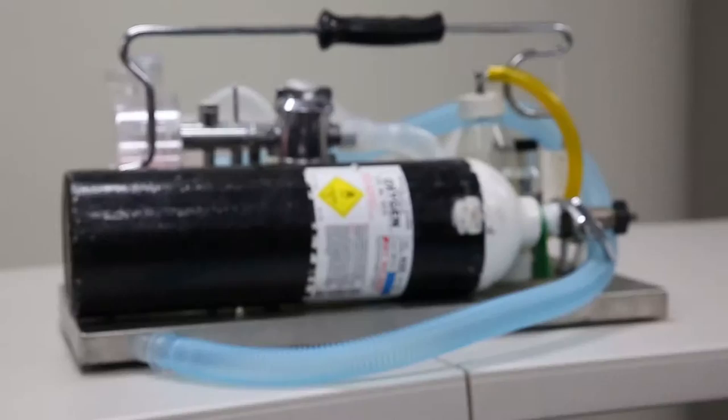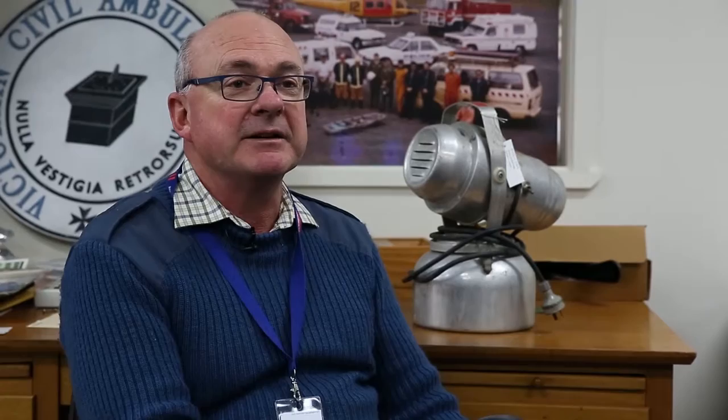The resuscitation equipment is incredibly interesting. Just the sheer weight of some of that old equipment is extraordinary and the crudeness of it as well. We've got another item called the Thumper and it was an automated CPR machine that used compressed air to pound the chest of patients in the very first MICA ambulance.